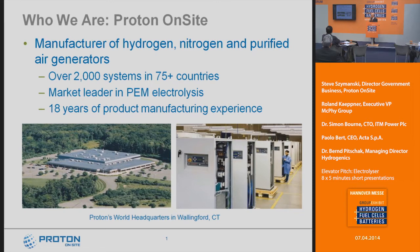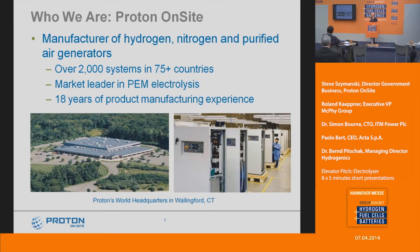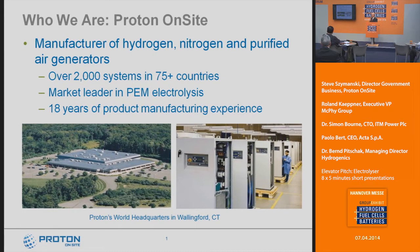We are a global company — we've got over 2,000 systems installed in over 75 countries, and we are the market leader in PEM electrolyzers. I always like to emphasize the manufacturing experience: we've been manufacturing PEM electrolyzers now for about 18 years. Our world headquarters is in Wallingford, Connecticut, in the United States, and all of our manufacturing is done there.